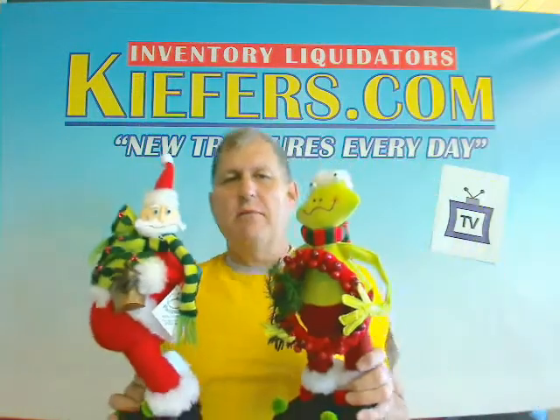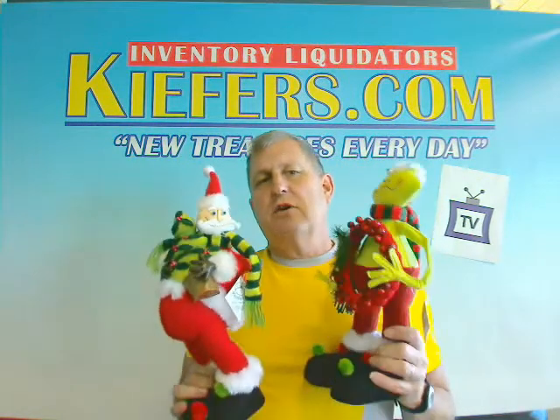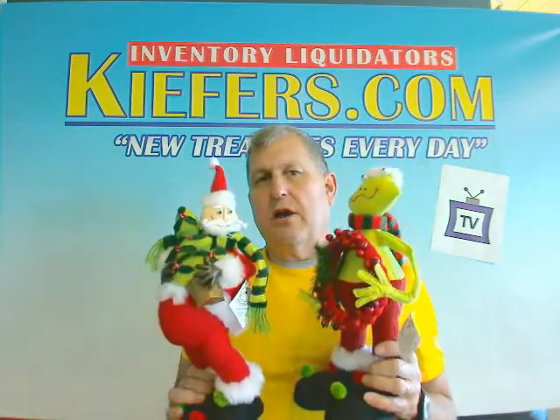You get all three, $18 set of three from Keefers.com, Fargo, North Dakota, your home on the internet for great Christmas ideas year round.